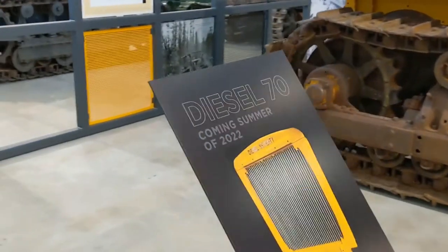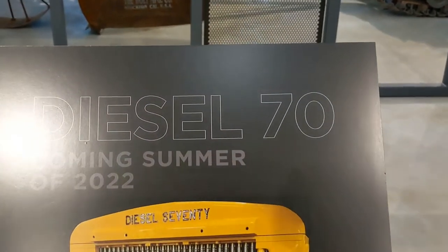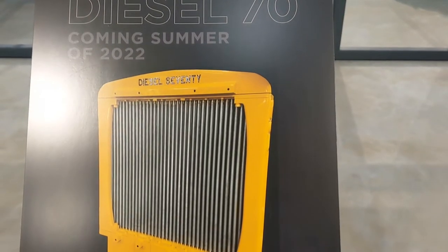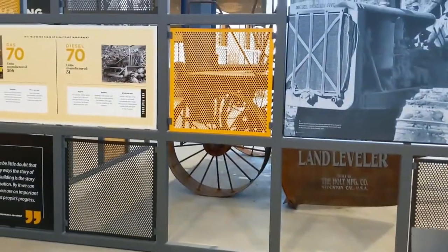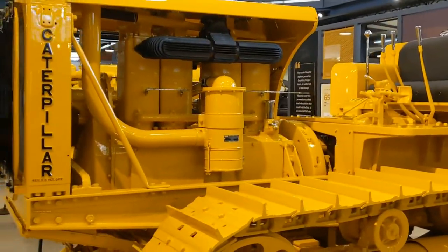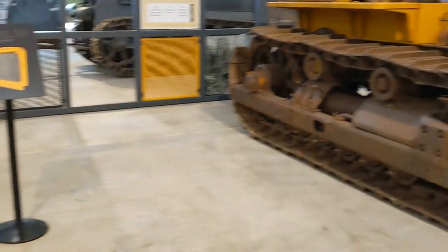This is very interesting — the diesel 70, of which there was only 51 made, is coming summer of 2022. So that's going to really round out this gentleman's collection. With only 51 of those being made in diesel, that has got to be a rare bird.